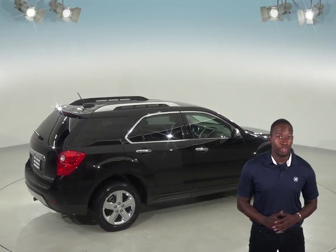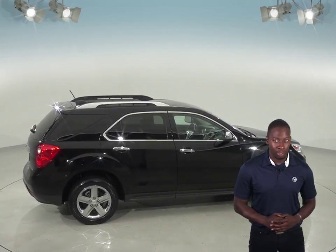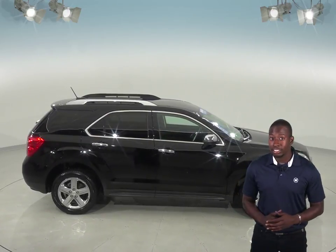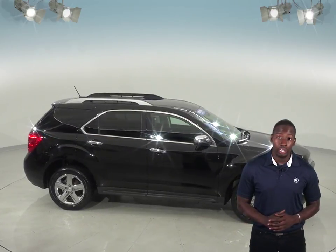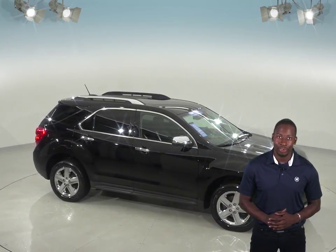We'll even help maintain this vehicle with our free lifetime mechanical warranty for as many years and as many miles as you own it. So buy it with confidence knowing that it comes with a clean Carfax report, and see if this Equinox is the one for you with our free 48-hour test drive. We know you're going to love this Chevrolet Equinox, so let's take a look.